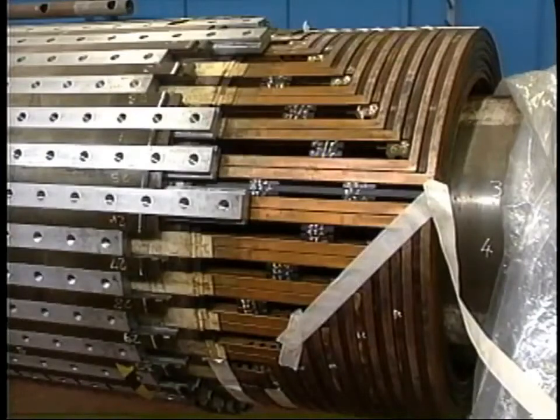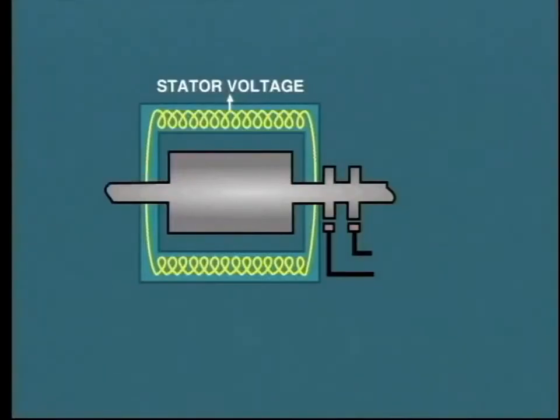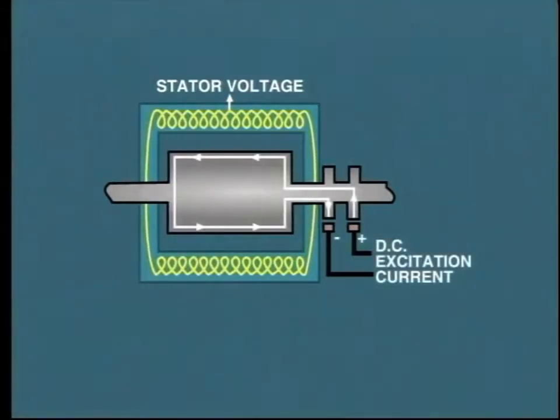In actual fact, the magnetic field is created by a rotor winding. Insulated solid copper conductors are embedded in rotor slots, and they are connected in such a manner as to form a huge coil which turns with the rotor. DC current is passed through the rotor winding in order to produce a magnetic field with a north and south pole.